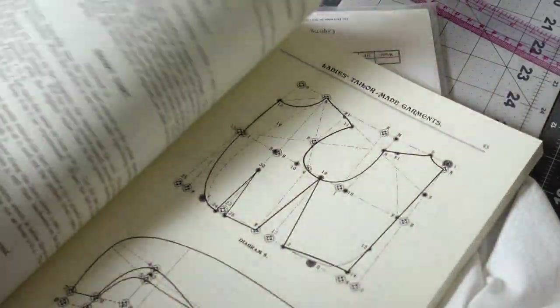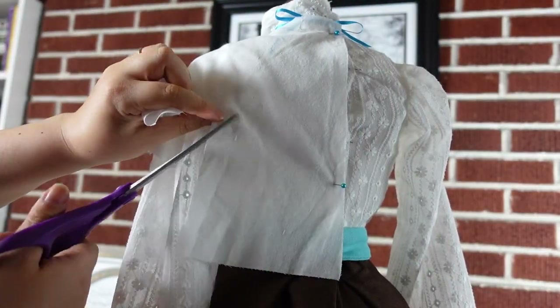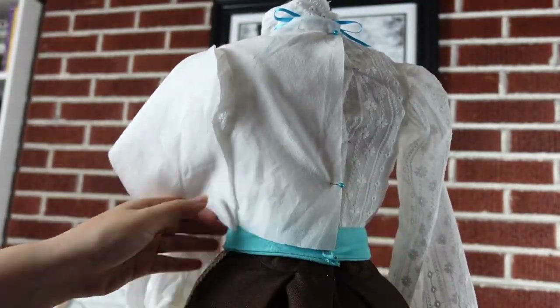One piece left — on to the bolero. I found a basic shape in Turn-of-the-Century Fashion Patterns and Tailoring Techniques. Rather than attempt to draft it, and out of a desire to not do any more math, I draped the bolero, pinning and cutting away the fabric until it was close to the picture. I have time, so let's do a quick Disney history lesson.